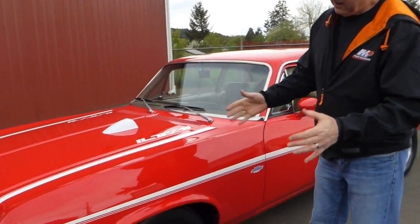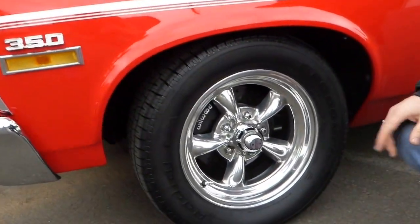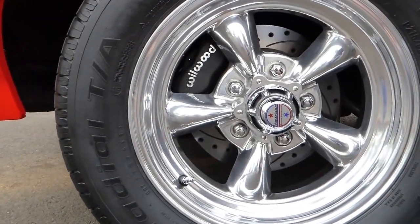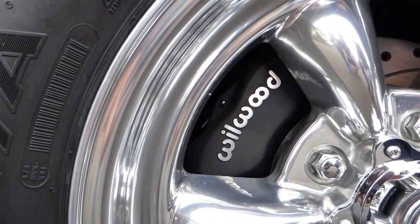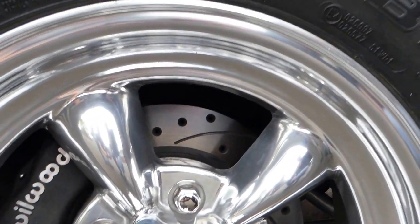A lot of the Yenco Deuces came with torque thrust wheels, and these are a polished American Racing torque thrust — they wouldn't have come polished, they would have been cast. As you can see, we've got Wilwood front disc brakes with drilled and slotted rotors, and they are power.